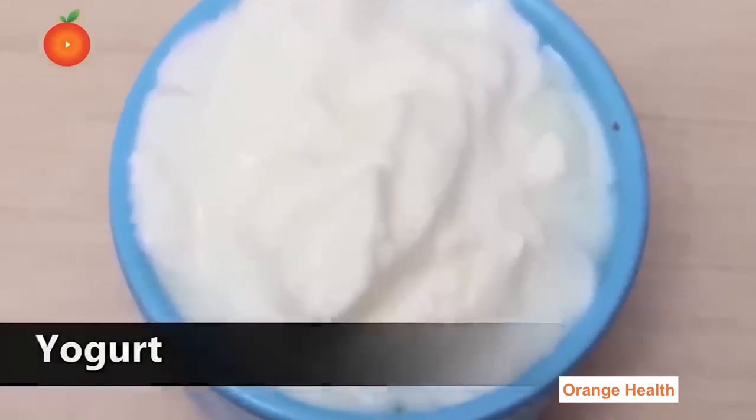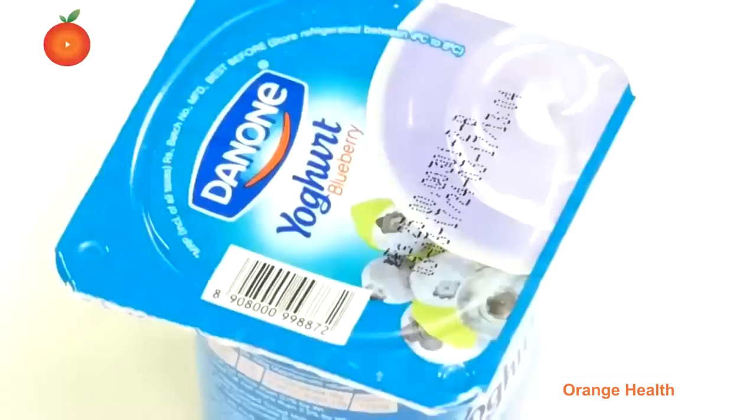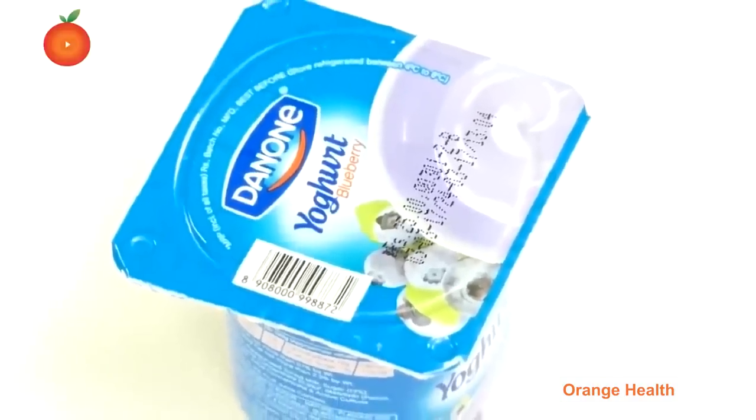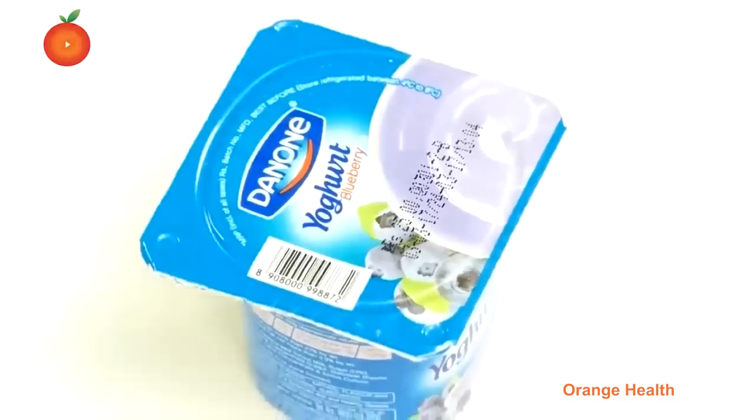Yogurt: Yogurt can reduce the risk of diabetes and lowers blood pressure. It keeps blood sugar levels in control, improves insulin sensitivity, and reduces inflammation. Strawberries also prevent heart diseases and help control blood pressure and keep you hydrated.